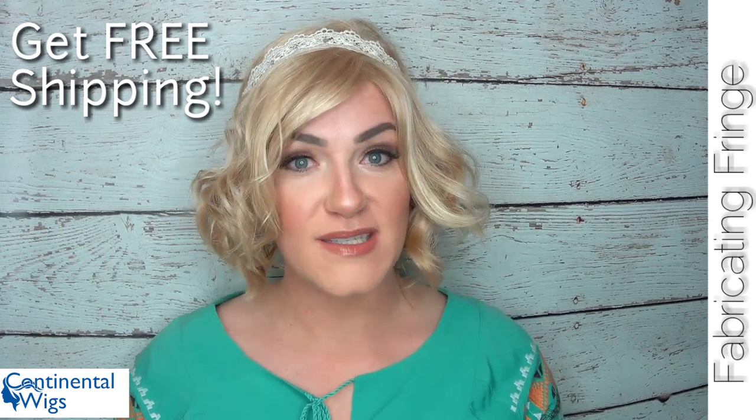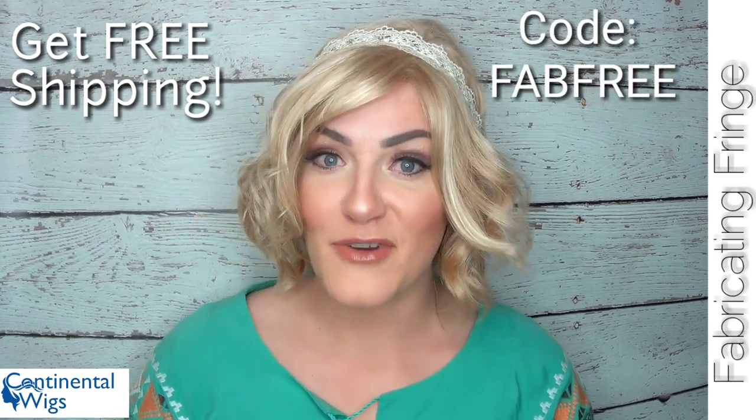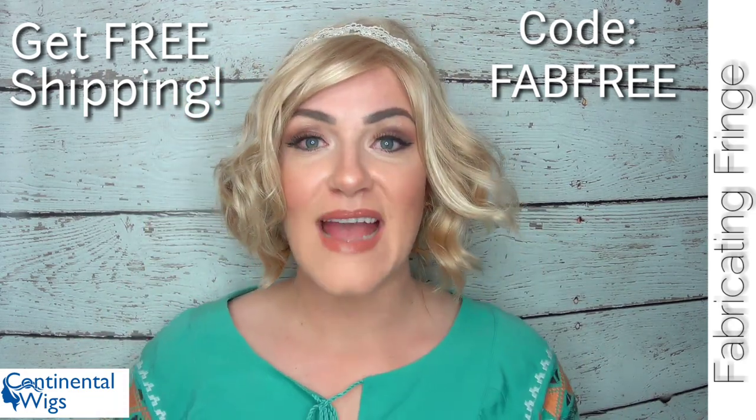You guys can get this wig and many other brands over at Continental Wigs in the UK — I will have all the links down below. You can actually get free shipping on your purchases and the code for that is FAB FREE. Let me know what you think about this Natural Image wig and whether you've tried Natural Image before, and also let me know what you think about Continental Wigs. I have been very pleased with them — they're really down to earth and easy to work with. You can reach out to me on my Instagram, and I'll have all the links to Continental Wigs on Facebook, Instagram, and their website, including their email.